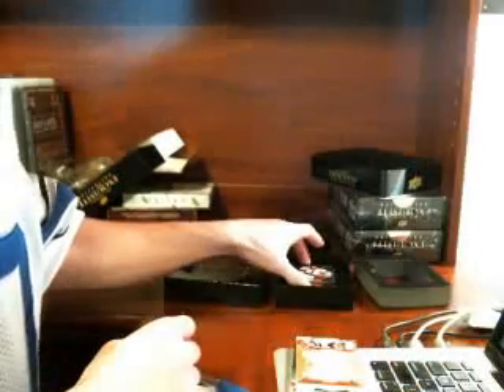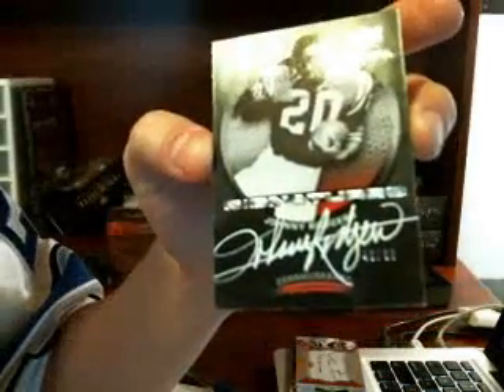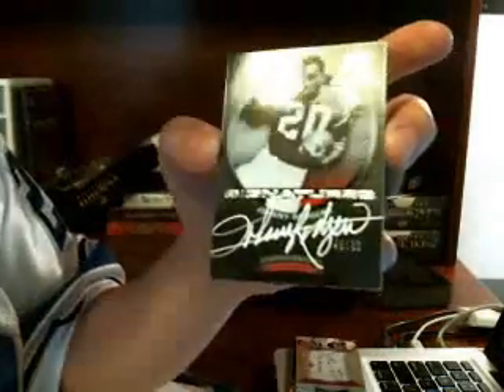So that helps me out with my loss here. All right, next up we have Johnny Rogers, numbered 48 of 60, and that's going to be on the black. Team check - Johnny Rogers, if anybody knows I'll look him up afterwards.